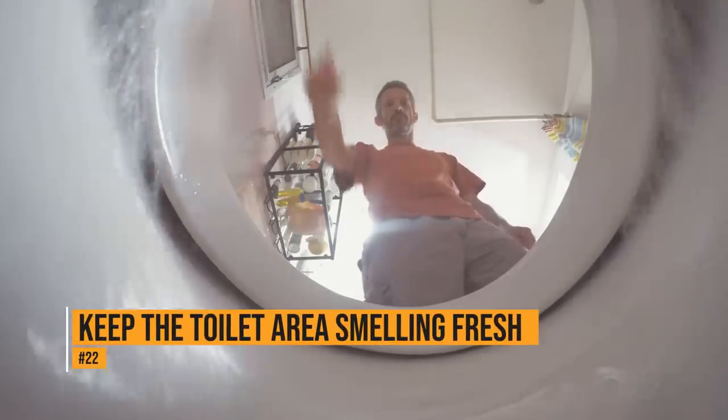To keep your bathroom smelling fresh, hide a dryer sheet in the toilet paper roll. Each time the roll moves, a fresh scent will be released.